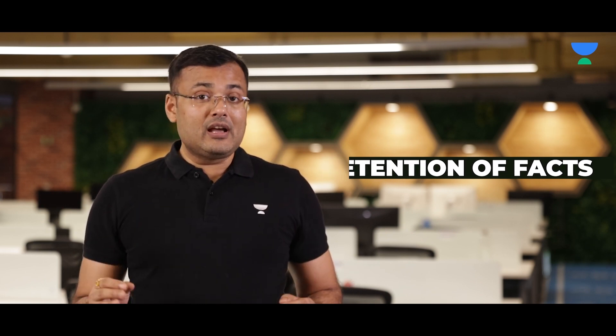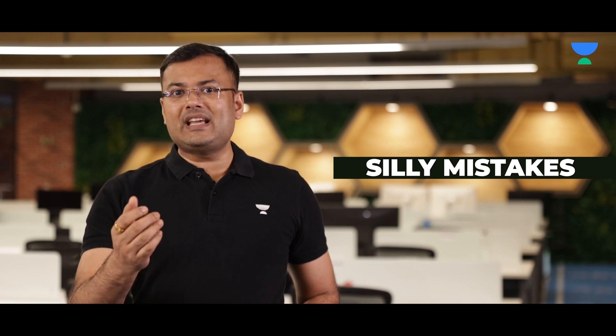Now how to proceed for the MCQs? You should solve MCQs because solving MCQs is application of knowledge. Solving MCQs helps in retention of facts for a longer duration and it helps you to avoid the silly mistakes you do in the exam.